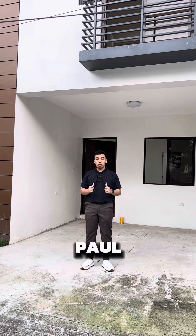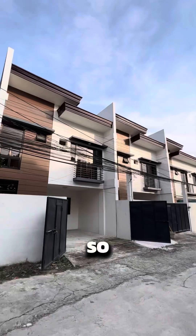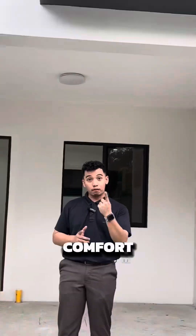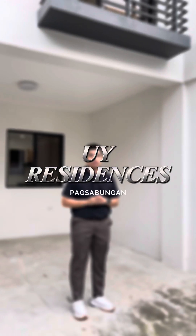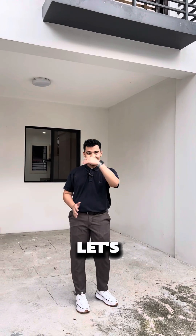Good day, investors! My name is Paul, your property endorser, and I'm here to help you find your dream home. For this video, I will be showing a modern townhouse which combines comfort and functionality — basically everything you need in a home. I welcome you to OI Residences Pagsabungan, located here at Mandaue City, Cebu. Let's go!